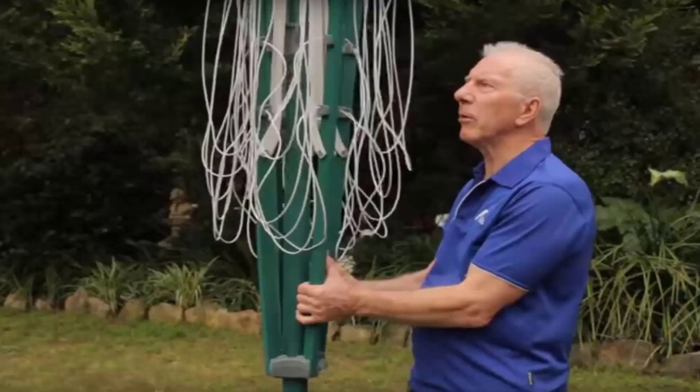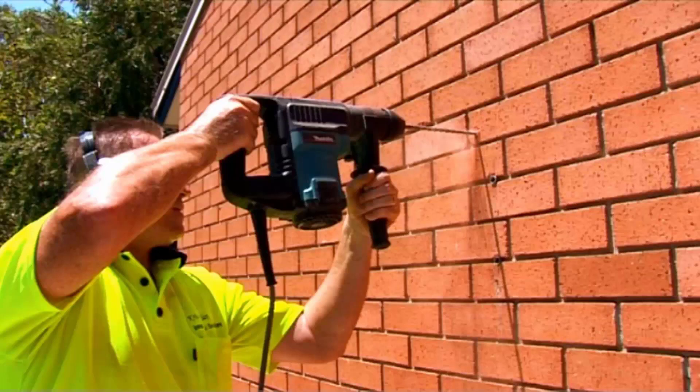If you need any help installing your new clothesline, Lifestyle Clotheslines has a full installation service around Australia. We have a team of highly qualified installers that can install all types of clotheslines including rotary folding ones or fixed rotary, as well as any type of wall mounted or retractable clothesline. Our team can install your new clothesline for you and if you have an old one that needs removing, we can take it away and dispose of it for you as well.